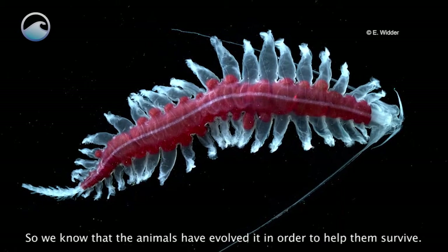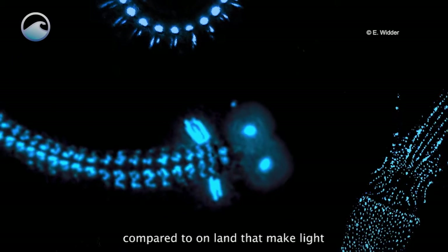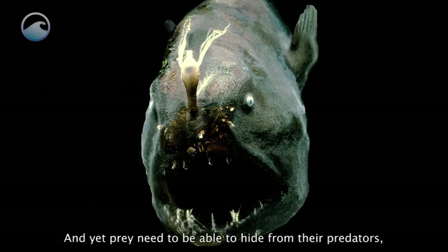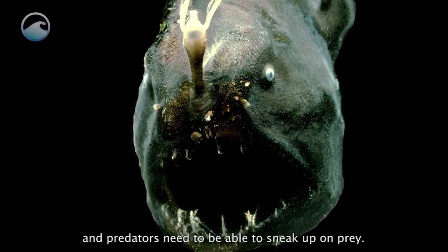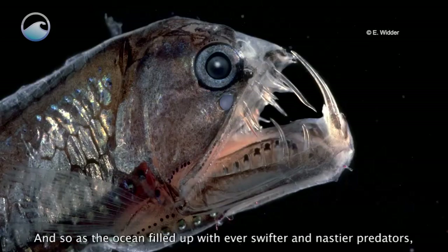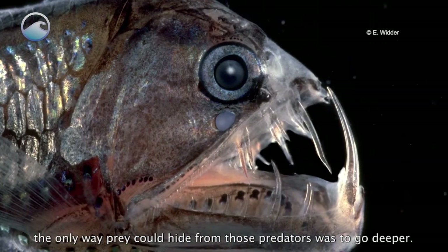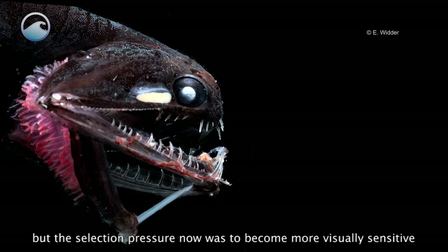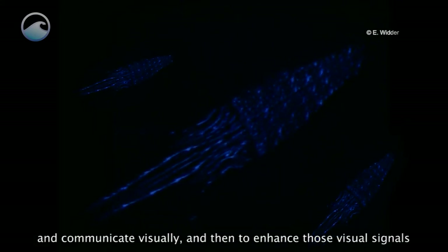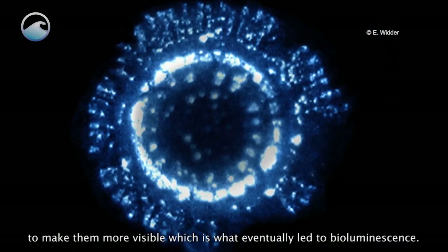We know that animals have evolved bioluminescence to help them survive. The reason there are so many animals in the ocean compared to on land that make light is because there are no trees or bushes for animals to hide behind, and yet prey need to hide from predators and predators need to sneak up on prey. As the ocean filled up with ever swifter and nastier predators, the only way prey could hide was to go deeper. They already had eyes, but the selection pressure was to become more visually sensitive so they could still see each other and communicate visually, and then to enhance those visual signals — which is what eventually led to bioluminescence.